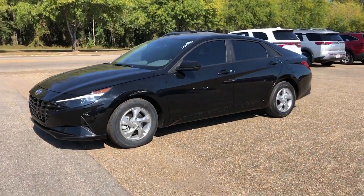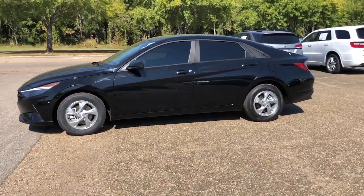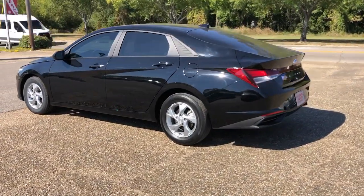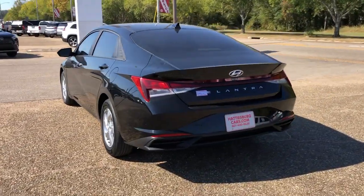This could be the car for you — the 2022 Hyundai Elantra. With less than 25,000 miles on the odometer, this vehicle provides excellent value.